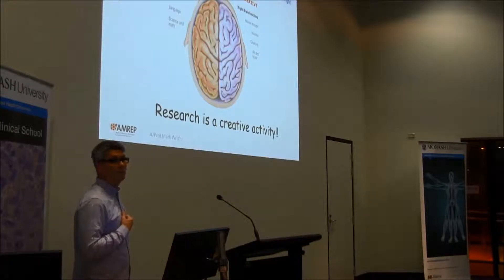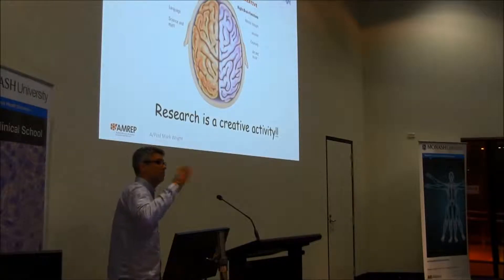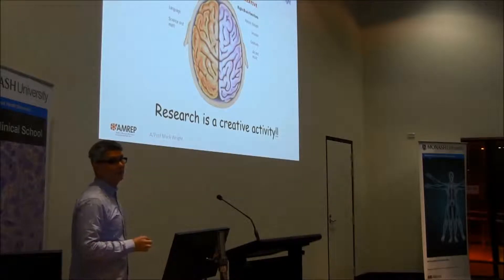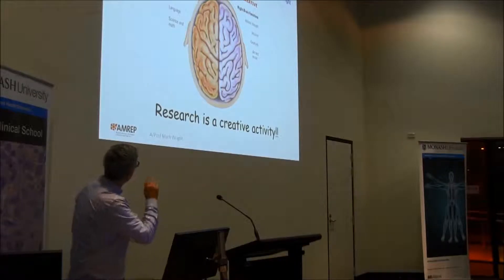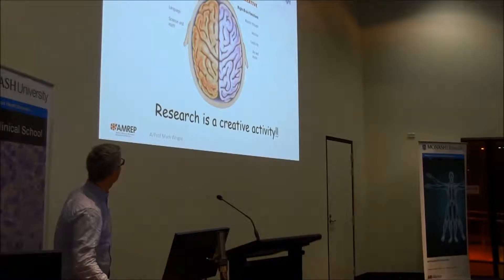What you've done in your undergraduate years is you've had boring academics like myself make you learn RepCycle and the cyber function of 25 cytokines. You don't do that in honours. Yes, you need logic, but you're also going to need the right side of your brain to be creative. So that's my plug — that's why you should do honours.